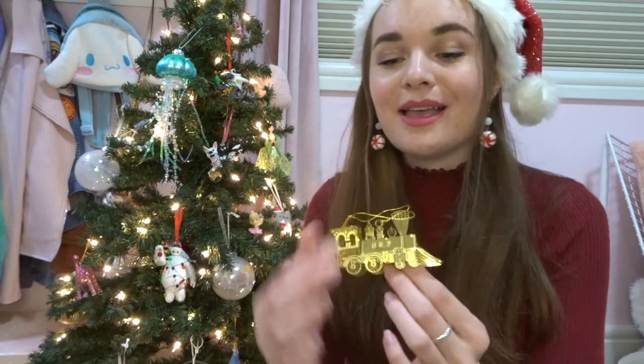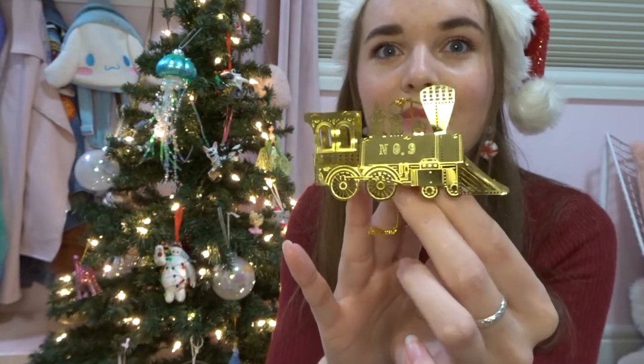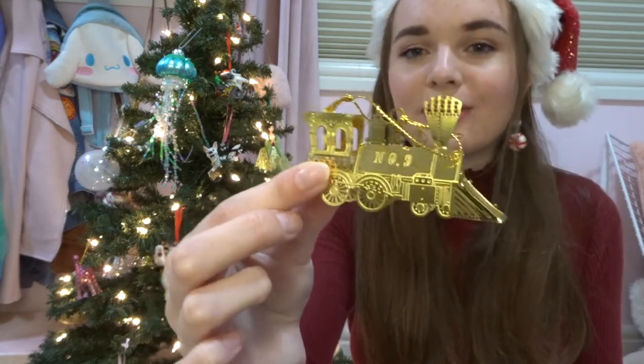Home stretch — three ornaments left. This one won't make sense unless I tell the story. This is a little 3D metal train — it's been bent, scraped, and thrown around for years, and I've had to bend it back into shape every single year I take it out of the box. I was a part of Girl Guides for about 13-14 years of my life, and every few years the Girl Guide Association does what they call Guiding Mosaic — basically a big nine-day outdoor tent camp, almost like a scout jamboree.